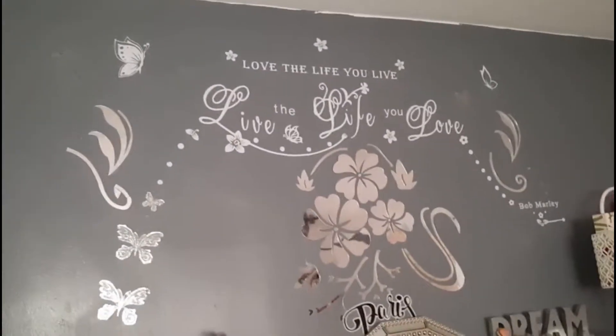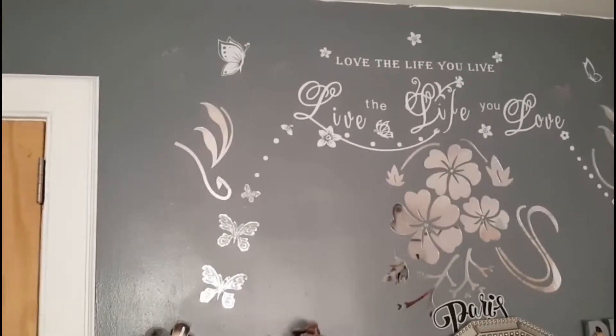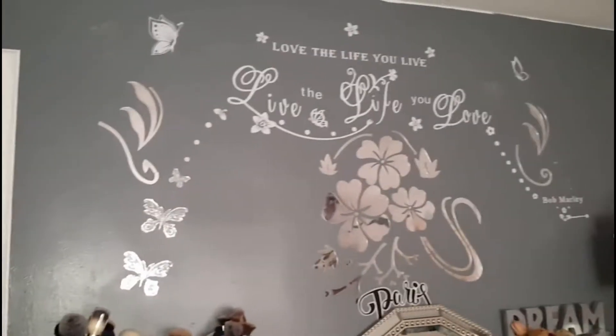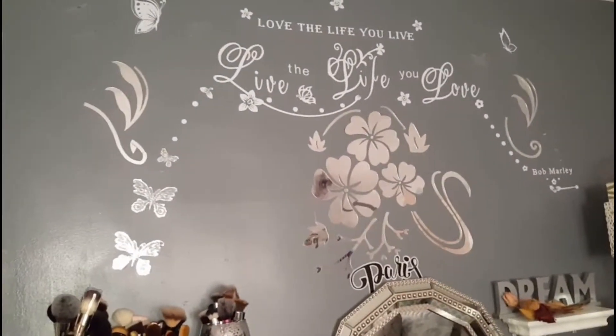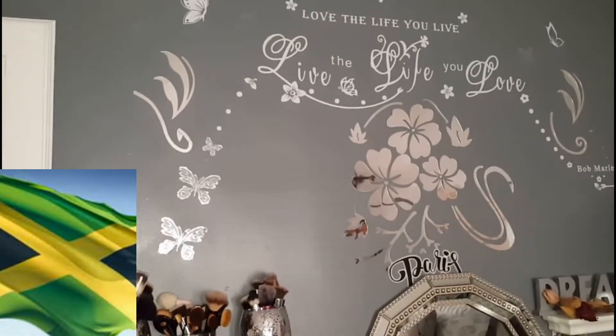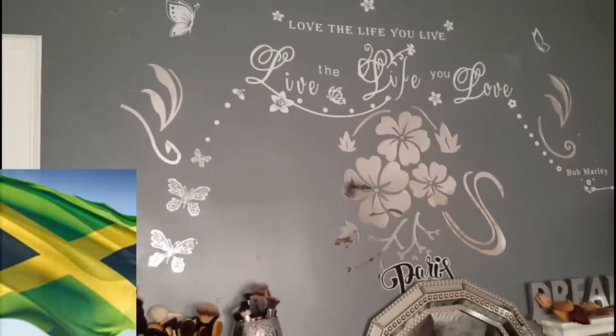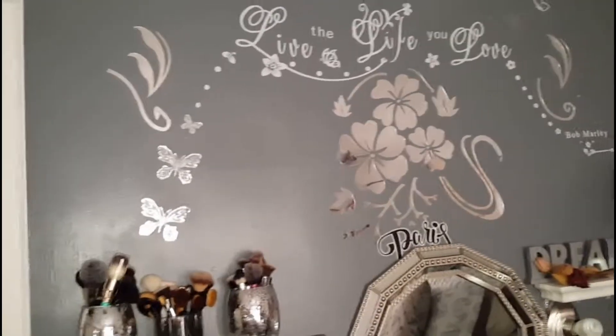I'm going to pop up here — this is a sign I purchased from Amazon that says 'Love the life you live and live the life you love,' and that's by Bob Marley. I love it, so I had to put that there — a little touch of my culture. I got the mirror flower from Amazon as well, and I got the Paris sign below that from Dollar Tree.